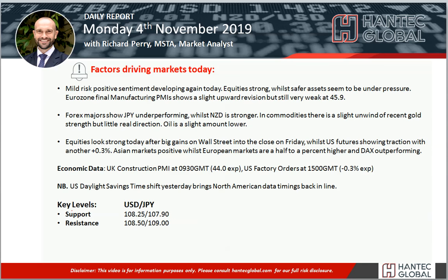Welcome back to my daily report market analysis video. It's with me, Richard Perry, market analyst at Hantech, on Monday the 4th of November.